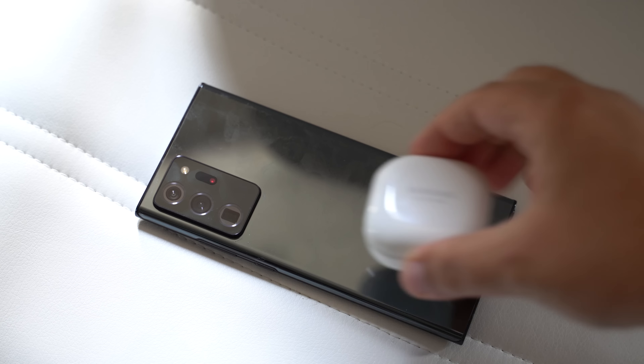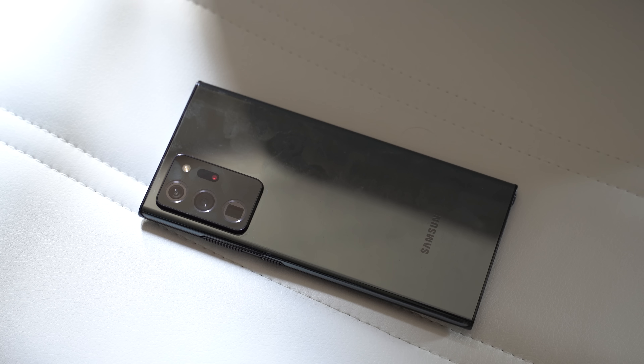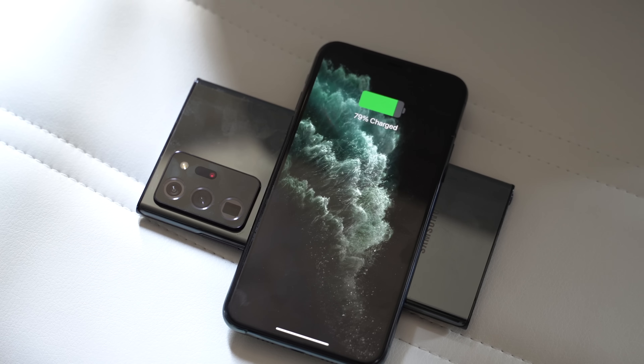I can take the Samsung Galaxy Buds Live or Samsung's latest Galaxy Watch and drop it right on the back of the Note 20 to get a quick charge for any of the devices throughout the day. There have been quite a few times where my Apple Watch or my AirPods might need a quick top off to get through the rest of my day, but I don't have any chargers available. To just flip my iPhone over and place my AirPods or Apple Watch right on top — or even another phone on the back — would be an awesome feature addition to the iPhone lineup.